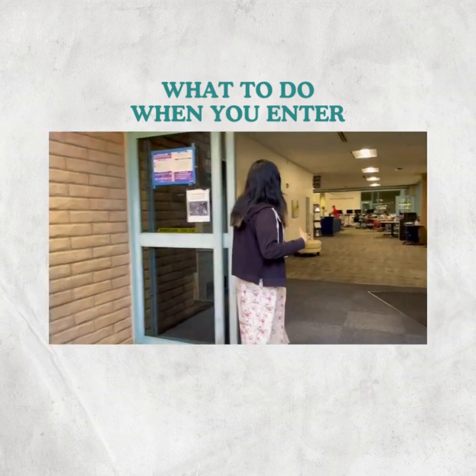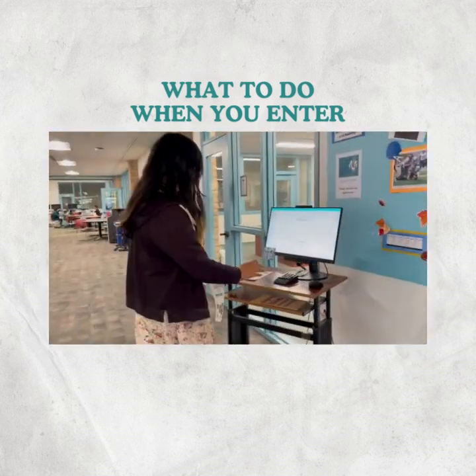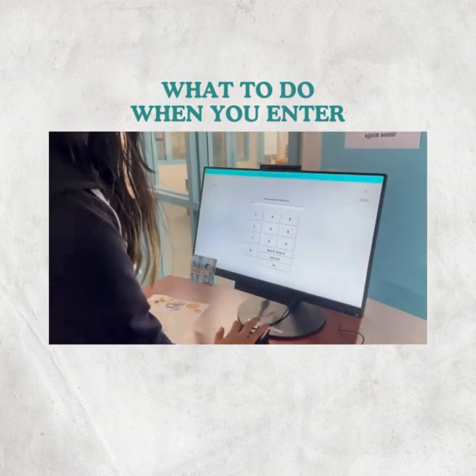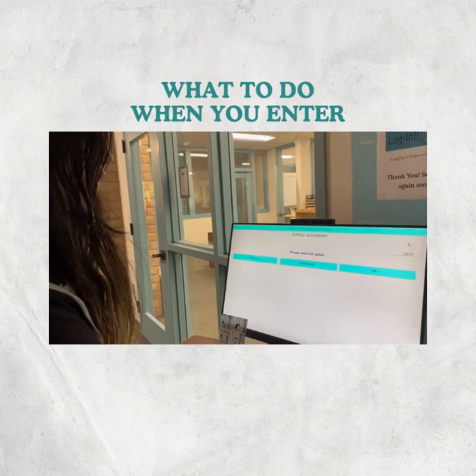Okay mentees, so after you walk into the hub, you're going to have to sign in right here with your student ID, just like so. And you have to choose an option for what you need help with.